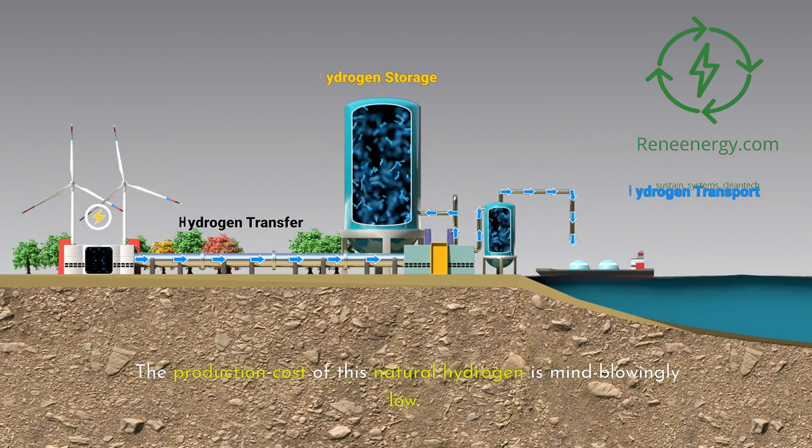Moreover, the Borukbugu project is serving as a living laboratory. Scientists and engineers are studying every aspect of the operation, from the geological conditions that produce the hydrogen to the most efficient ways of harnessing and using it. The lessons learned here could be applied to future natural hydrogen projects around the world. One of the most exciting aspects is its scalability — while the current operation produces enough hydrogen to power a village, the underlying resource could be much larger. Some estimates suggest that natural hydrogen could potentially meet a significant portion of global energy needs if similar deposits are found and developed elsewhere.